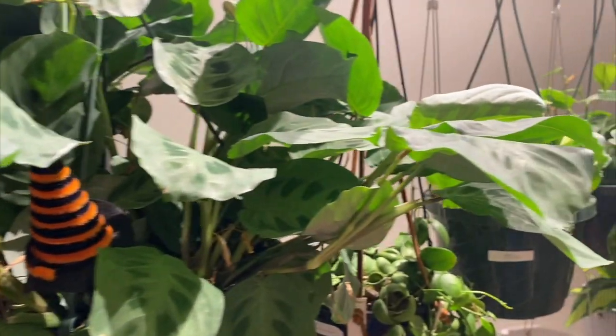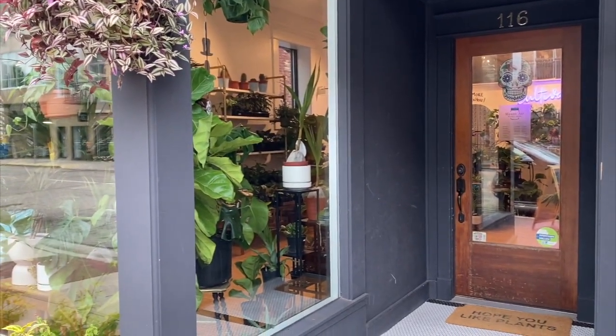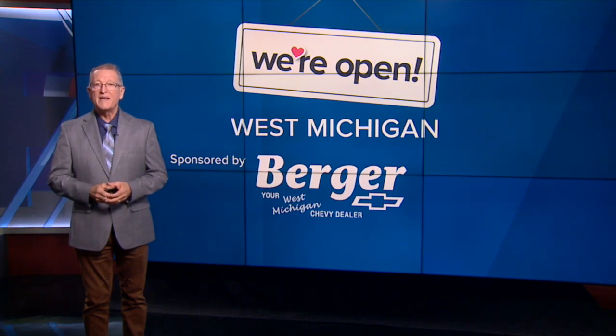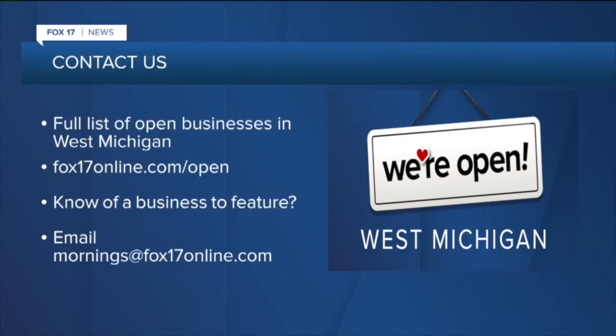The Mason Jar Plant Shop is at 116 West South Street in the heart of downtown Kalamazoo. Their website is masonjarplant.shop — a little different domain. You'll find their hours and a list of workshops they hold there. We have a webpage full of stories about businesses where you can shop local in West Michigan at Fox17online.com/open. I'm Rob West.